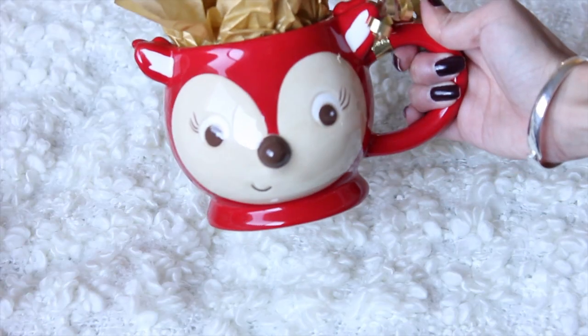If you follow me on Instagram, you know I have this obsession with adorable mugs. I found this one at Target — every year they come out with adorable seasonal mugs. This one is their newest one for Christmas: it's a red little reindeer mug, and I thought it was adorable. I'll be gifting this one to one of my girlfriends. Just imagine cozying up by the fireplace with a warm cup of hot chocolate — this would be perfect for that.